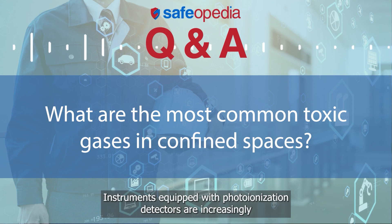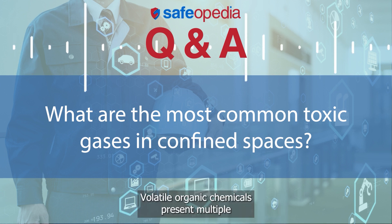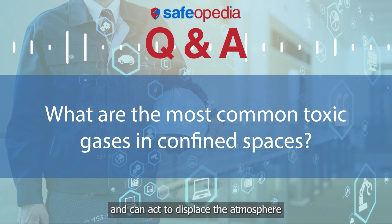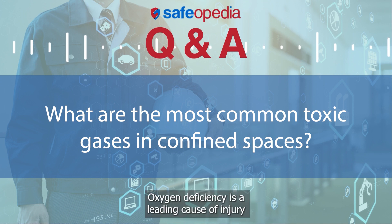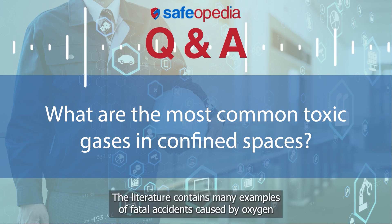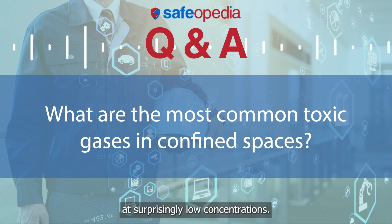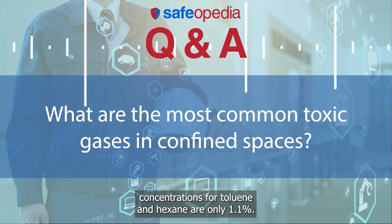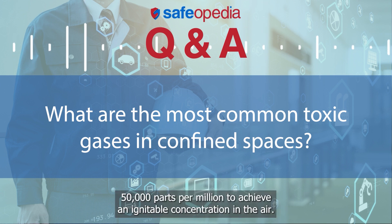Instruments equipped with photoionization detectors are increasingly being used as the detection technique of choice. Volatile organic chemicals present multiple potential threats in the workplace environment. Many volatile organic chemical vapors are heavier than air and can act to displace the atmosphere in an enclosed environment or confined space. Oxygen deficiency is a leading cause of injury and death in confined space accidents. Most volatile organic chemical vapors are flammable at surprisingly low concentrations. For instance, the lower explosion limit concentrations for toluene and hexane are only 1.1%, or 11,000 parts per million.